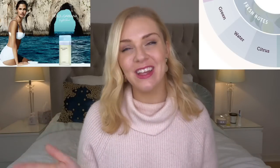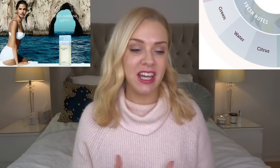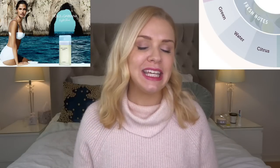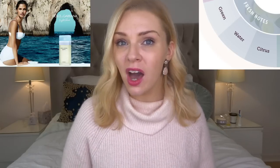Next we have water — your sea breeze, oceanic, airy, aquatic, watery vibe. Very clean and simple fresh fragrances. A predictable but perfect example is Dolce & Gabbana Light Blue — very uplifting and clean. These ones do tend to be quite difficult to find in versions that last a long time.